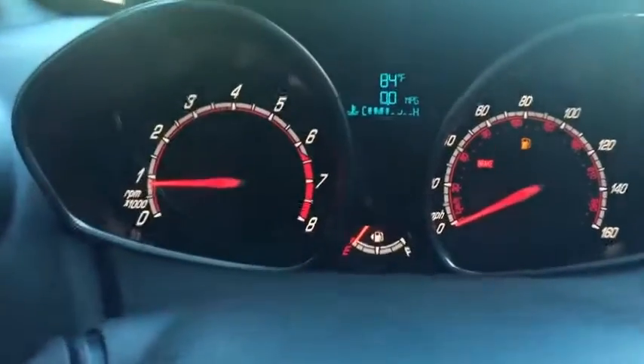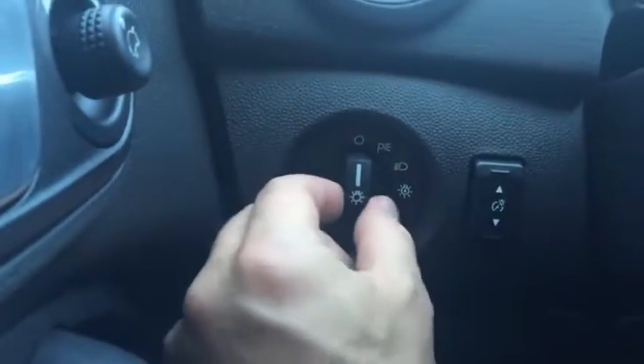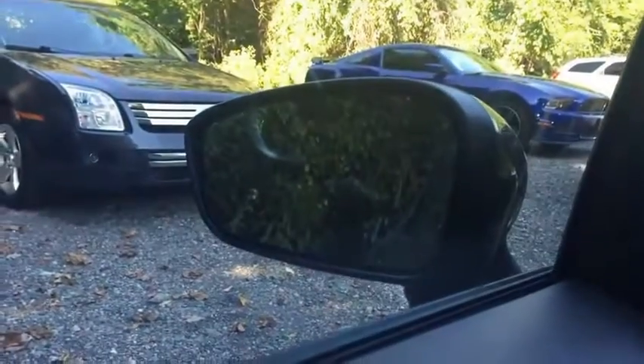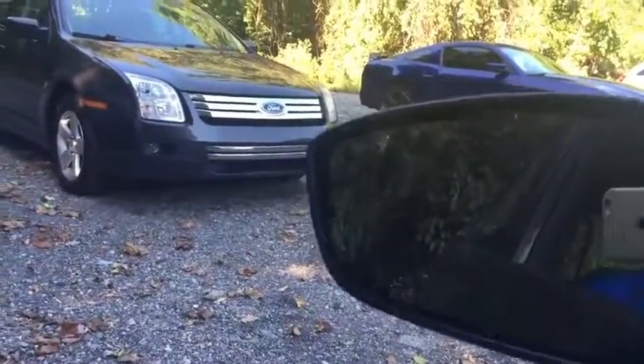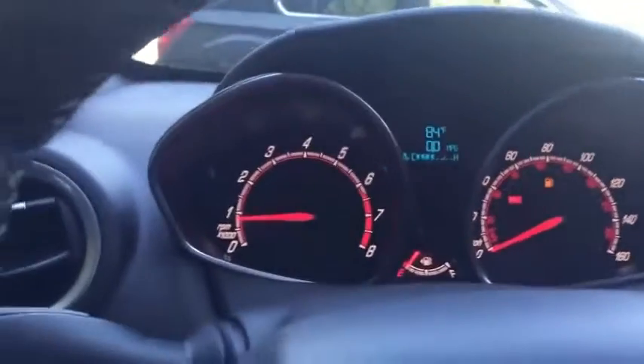There are two USB ports in the armrest for any media device you want to plug in. On the side there's interior dimming and your light switch. Automatic lights with a pull-out for the fog lights. Your mirror is right here and all Fords come with a blind spot mirror on both sides — a very nice safety feature for someone like me who doesn't always turn their head when switching lanes.